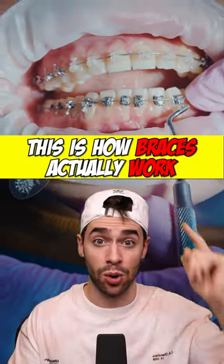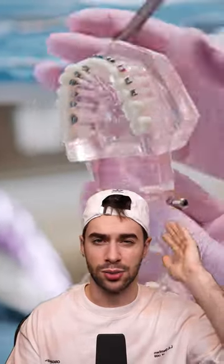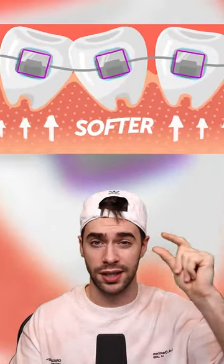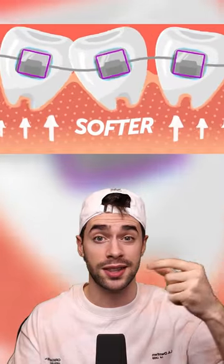This is how braces actually work. You might think you know how braces work, but they don't just shift your teeth around — first, they have to break down your jawbone. As the wires tighten across your teeth, pressure is created against your gums. This pressure will restrict blood flow to certain tissue in your teeth, which is what holds your teeth in place.